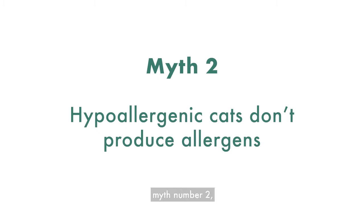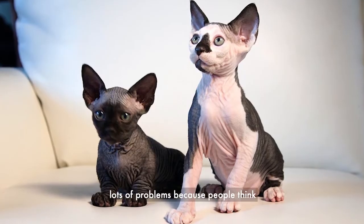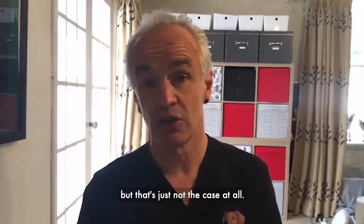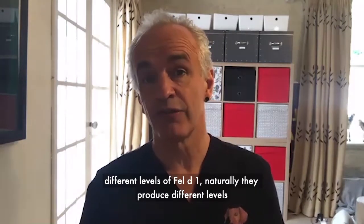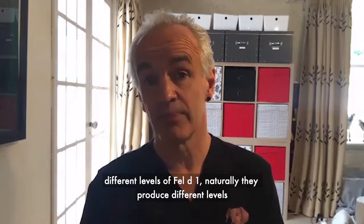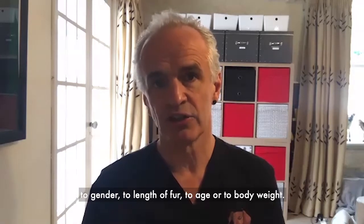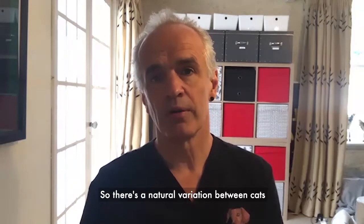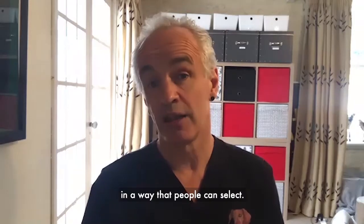Myth number two: hypoallergenic cats don't produce allergens. This is false, and it causes lots of problems because people think they're going to buy a pet they won't be allergic to, but that's just not the case at all. Different cats produce different levels of allergens — different levels of Fel D1. Naturally they produce different levels, but those levels aren't correlated to breed, gender, length of fur, age, or body weight.